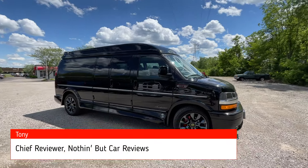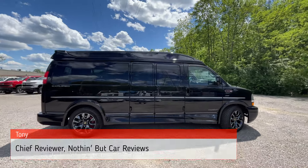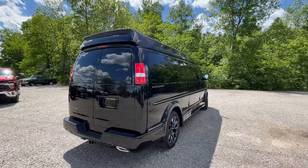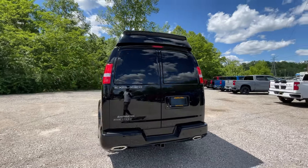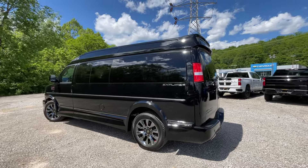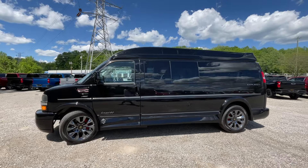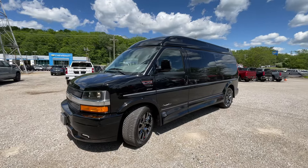Here we have a 2024 black-on-black Explorer Chevy Express 2500 conversion van. I'm excited about this one because we have a few updates, including the Vortec Max 6.6 liter V8 engine mated with an 8-speed automatic transmission. I just want to give a huge shout-out to Mike Estruzzi Chevy here in Milford, Ohio, for allowing me to review this van today.